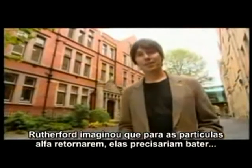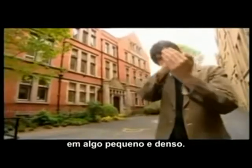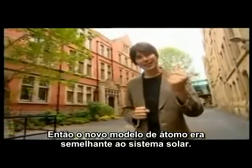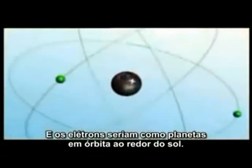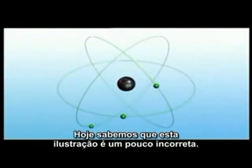After two years of puzzling over the meaning of these results, Rutherford realised that in order for the alpha particles to bounce back, they must hit something small and dense. So his new model of the atom was a bit like the solar system, with all the mass concentrated at the centre and the electrons orbiting like planets around the sun.